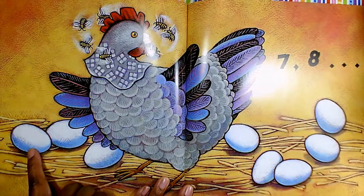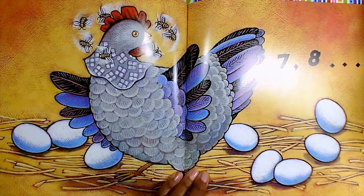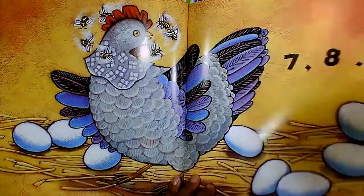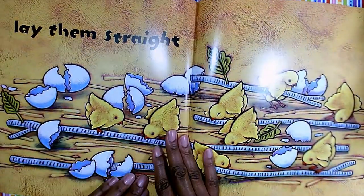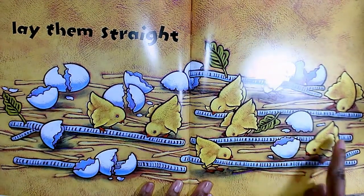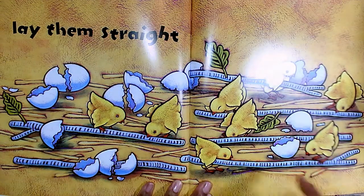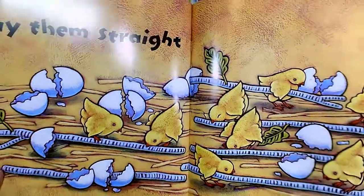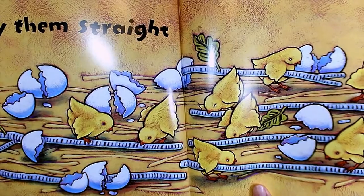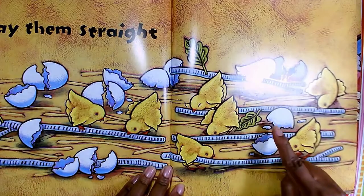Seven, eight. One, two, three, four, five, six, seven, eight — lay them straight. So they picked up the sticks and then they laid them out straight. We have eight little chickadees who are now straightening up the sticks. You see the texture?